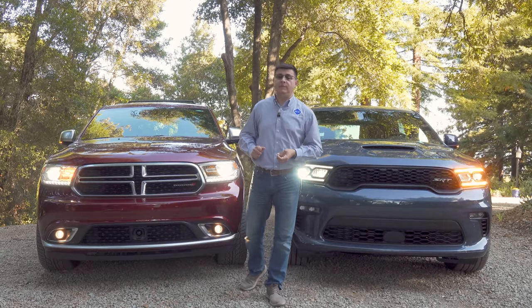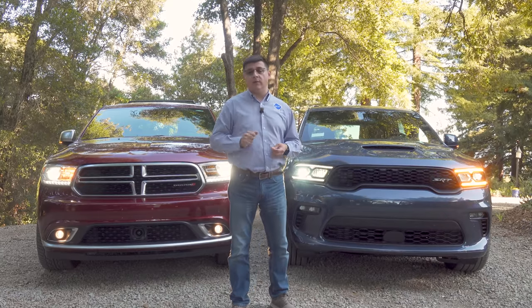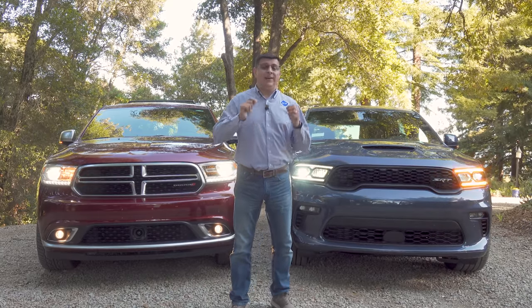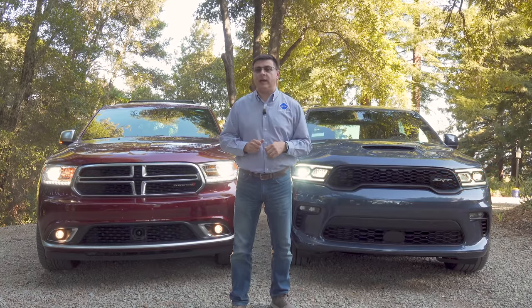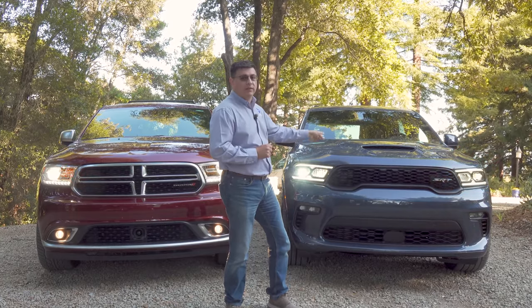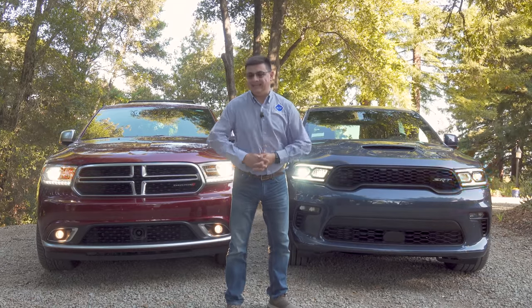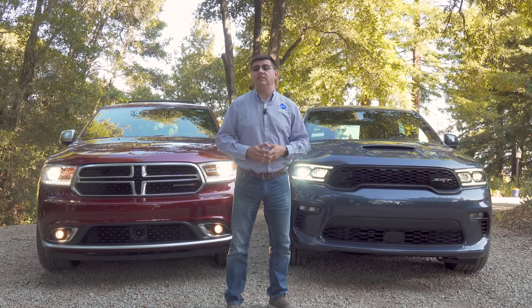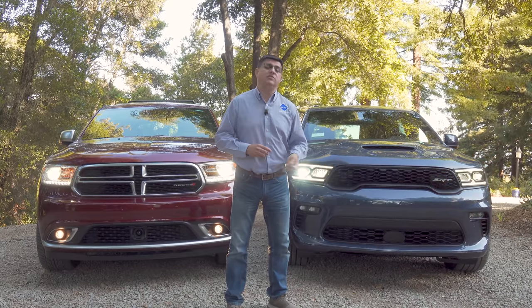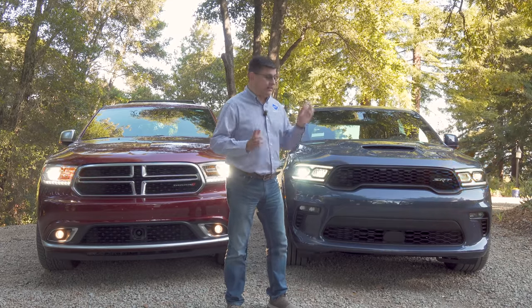All of that segment of vehicles tops out at around five or six thousand pounds, and that's simply where the Durango starts. With the base V6 engine you get 6,200 pounds of towing ability; with the 5.7-liter you get 7,200 to 7,400 pounds, and an optional tow package bumps that to 8,700 pounds. With the 6.4-liter V8 or the 6.2-liter supercharged engine it remains at 8,700 pounds — more than you'll find in a Chevy Tahoe or GMC Yukon or Chevy Suburban.